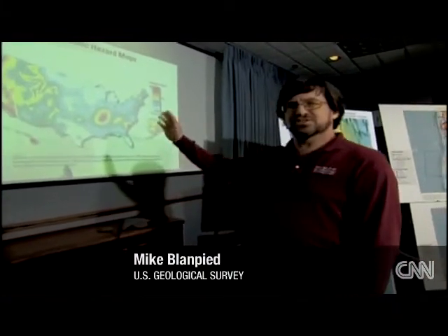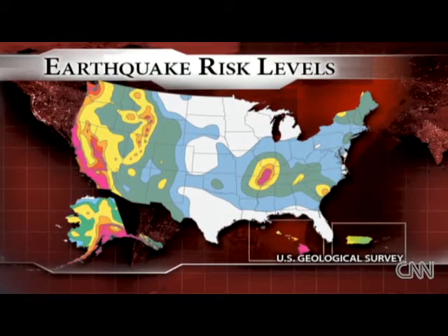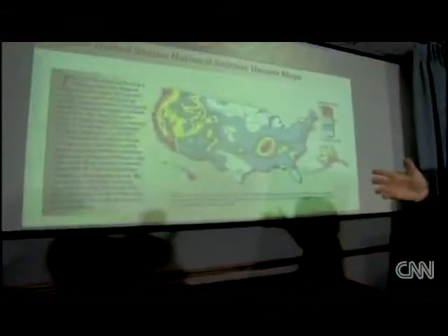This map shows the seismic hazard zones of the United States. The colors of this map indicate areas that have a particular seismic hazard. This is a map that the USGS produces, and it goes into creating the building codes. So where we have the higher seismic hazards, we have the stronger building codes.